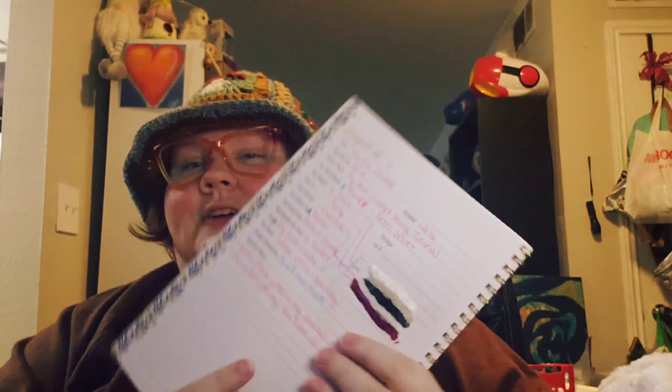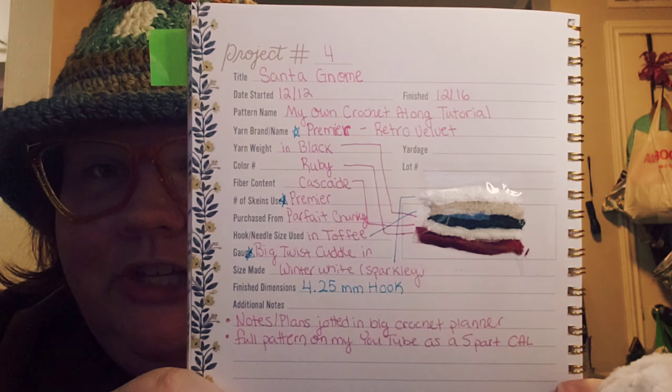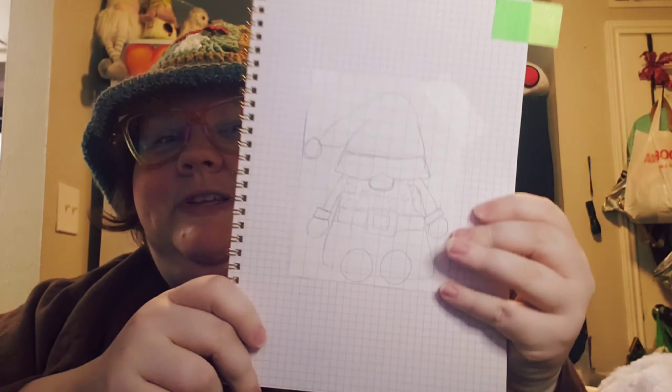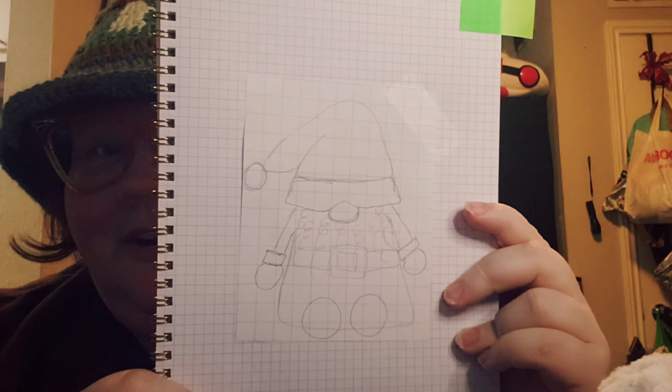I'll show you my little planner that is specifically for Gnome of the Month. These are the details — if you'd like to screenshot this to replicate it, go ahead. I'll have the crochet along playlist linked in the description. Here was my little doodle before I made my pattern, showing what I wanted him to come out like. I'm really happy with how he came out — exactly like I was hoping. When I was working up the pattern for the crochet along, I did make modifications as I went, but I didn't show those to you guys because I wanted you to see what you're supposed to do, not me trial and erroring. So I would work it up, confirm it was going to work, and then record it for you. It was a really fun process creating the pattern while also doing a crochet along.